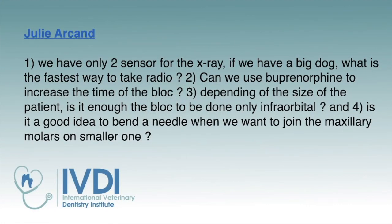Julie writes: we only have the number two sensor for X-ray and if we have a big dog, what's the fastest way to take radiographs? I only have a number two sensor as well, and my best advice is to practice — get some good hands-on training and then practice, and it will just happen over time. With bigger dogs there's typically more troubleshooting involved, whether it's tube head placement or sensor placement. As you become more comfortable recognizing what's diagnostic and how to fix that, it comes down to doing it the same way over and over.